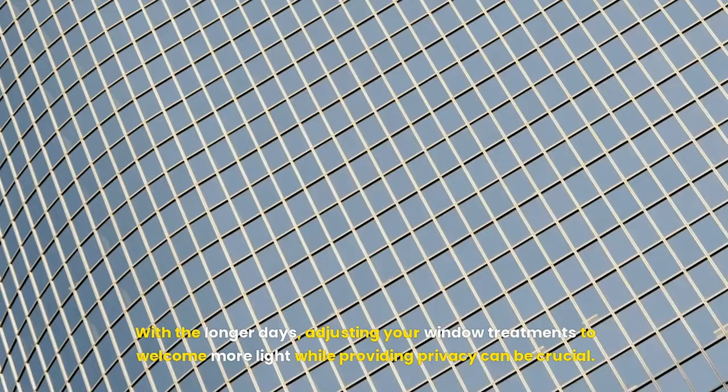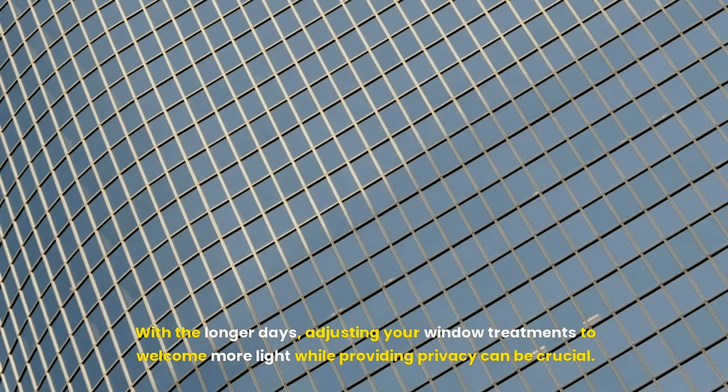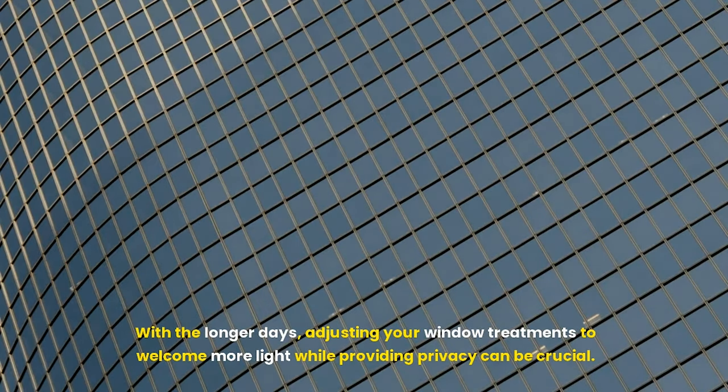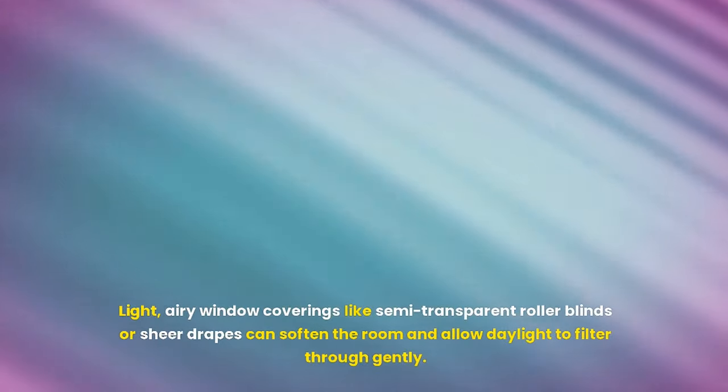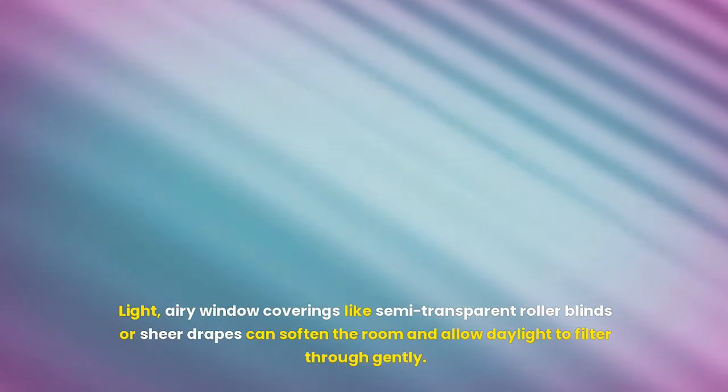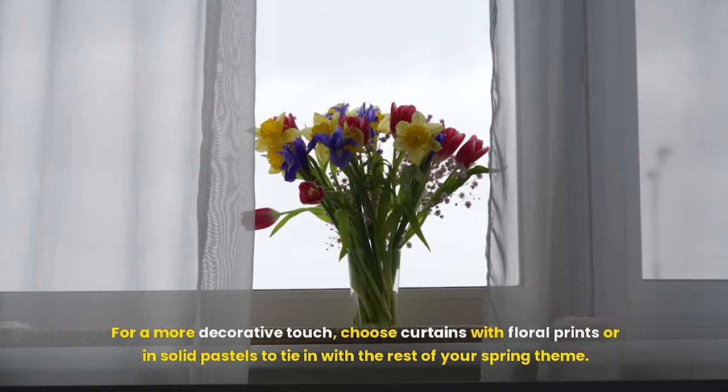With the longer days, adjusting your window treatments to welcome more light while providing privacy can be crucial. Light, airy window coverings like semi-transparent roller blinds or sheer drapes can soften the room and allow daylight to filter through gently. For a more decorative touch, choose curtains with floral prints or in solid pastels to tie in with the rest of your spring theme.